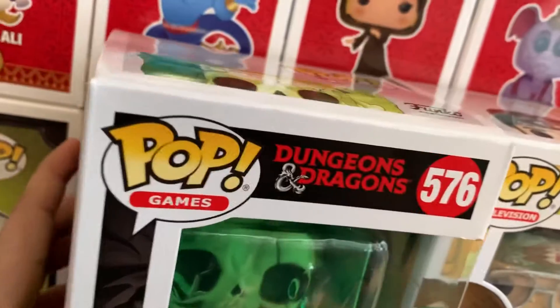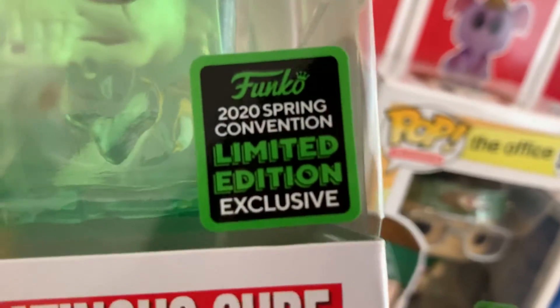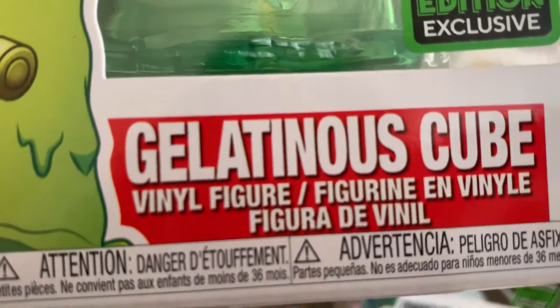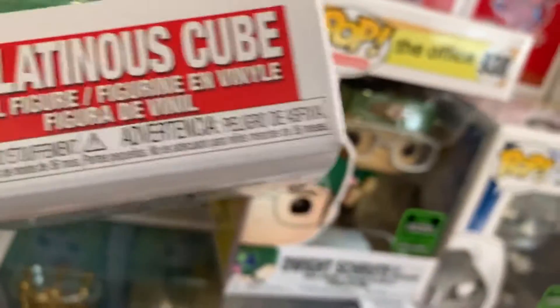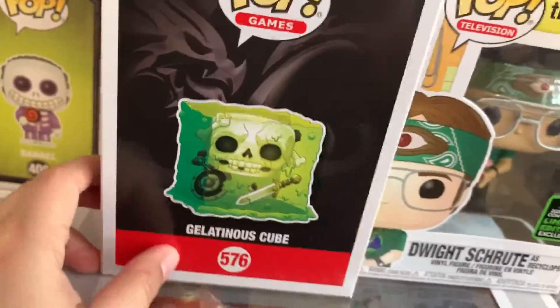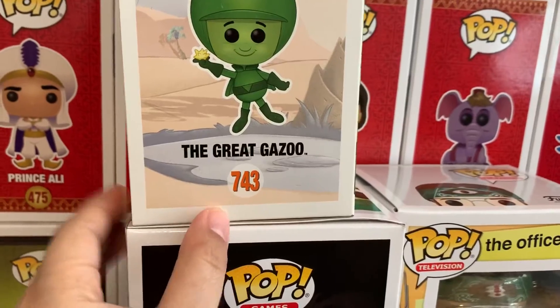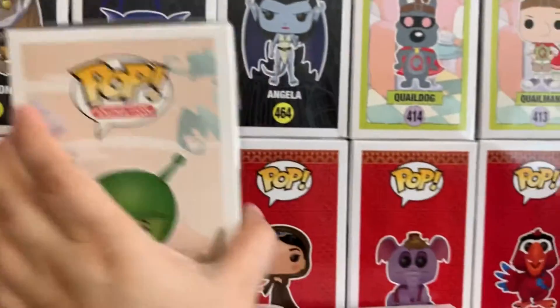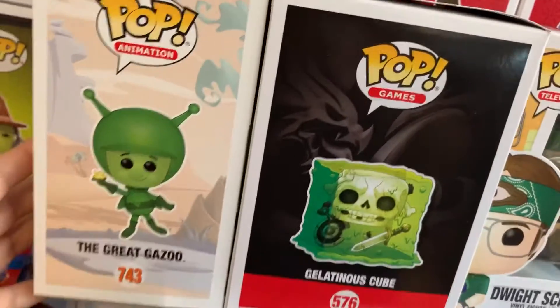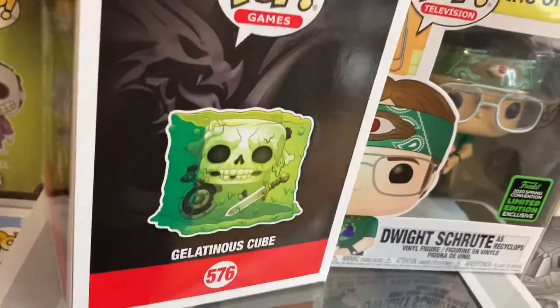The soda cans — we'll get to those in a minute. Then I got the Dungeons and Dragons, number 576. Looks like a Gelatinous Cube — because that's his name, Gelatinous Cube. There's the side of the box, and this box is a little bigger than a normal Funko box. Luckily I have my pops sideways so he'll be fine. And it doesn't have anything on the back.